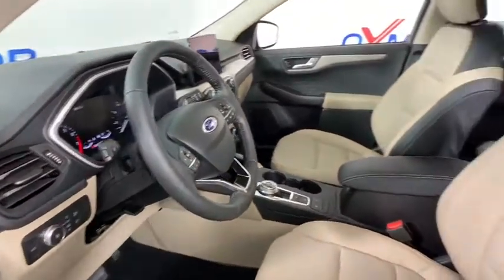Overhead console, remote keyless entry, tachometer. Come take a test drive today.